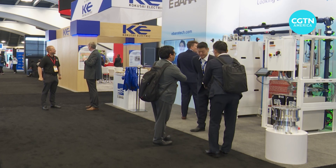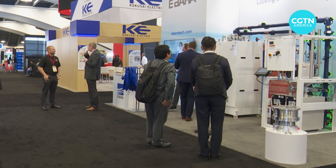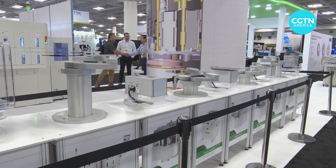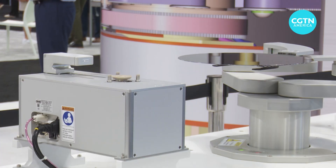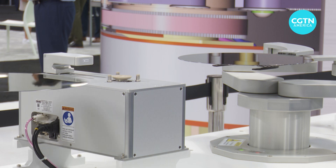While ideas like this still have a ways to go, that's what Semicon is all about: learning about the needs of a specific industry and collaborating on new systems to meet those demands. Mark New, CGTN, San Francisco.